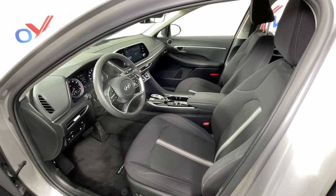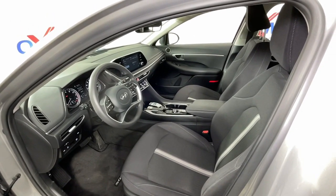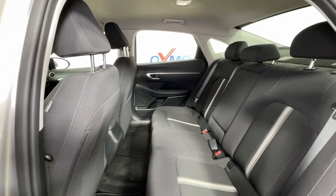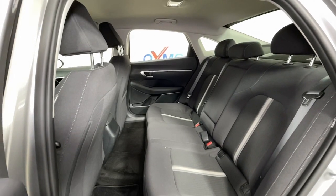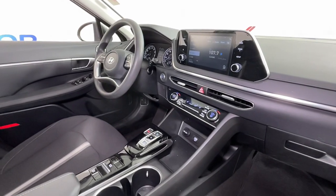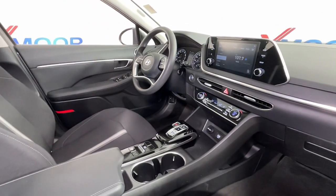The following are some of this vehicle's highlighted options: keyless entry, satellite radio, heated mirrors, steering wheel audio controls, aluminum wheels, heated front seat, dual-zone AC, power driver seat, alarm, and electronic stability control.